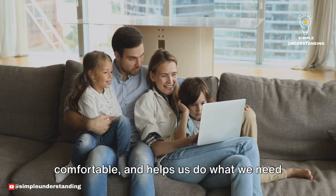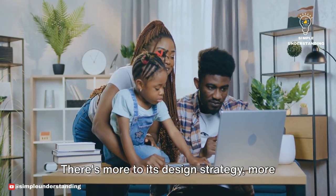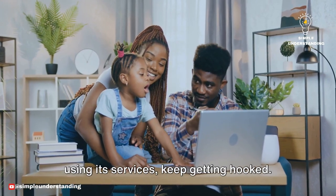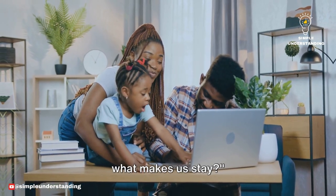It draws us in, makes us feel comfortable, and helps us do what we need to do with ease. But Google doesn't just rely on simplicity. There's more to its design strategy, more reasons why we keep coming back, keep using its services, keep getting hooked. So Google's simplicity reels us in. But what makes us stay?